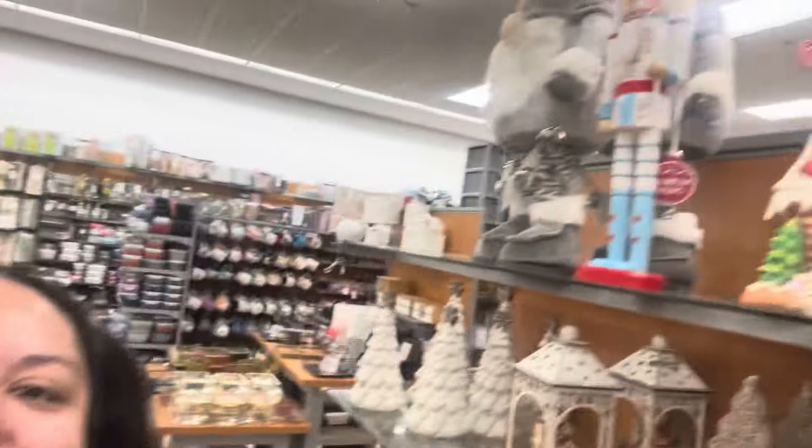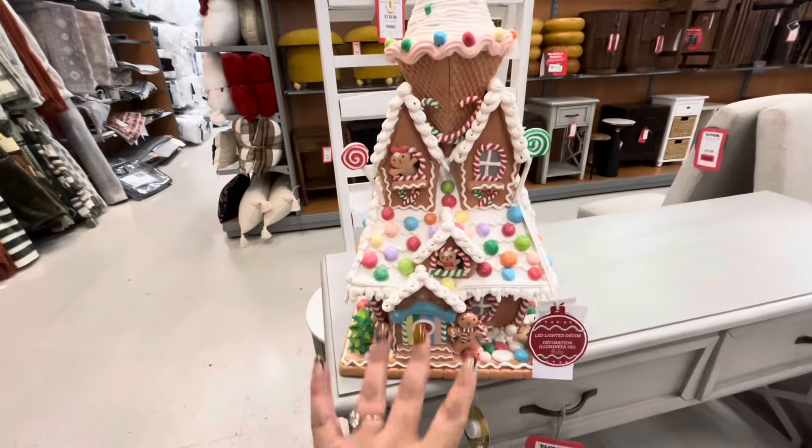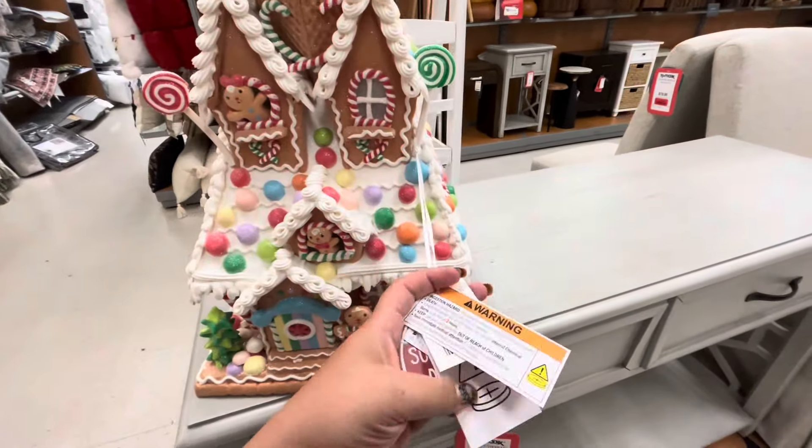Oh my gosh friends, I'm gonna have a heart attack — I found the house I was hunting for! I was hunting for this house, you have no idea. That's the one I wanted! Oh my god, let me get a cart. There's no carts available near me, but let me just show you. Oh my gosh — how much? 60, right?